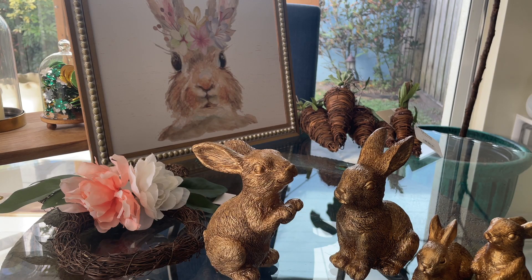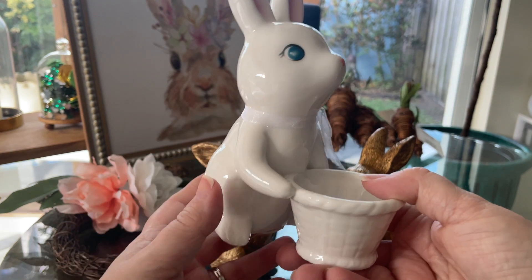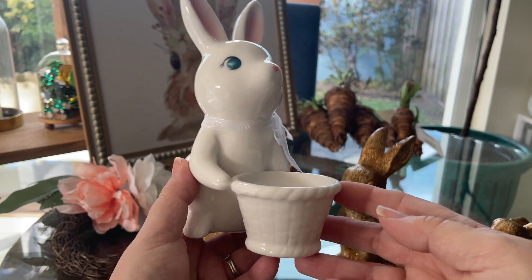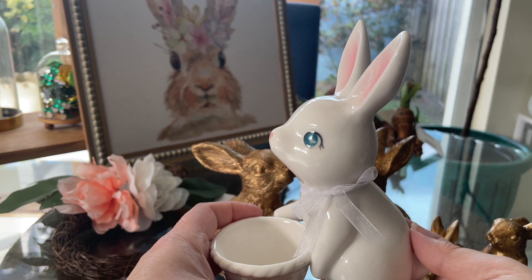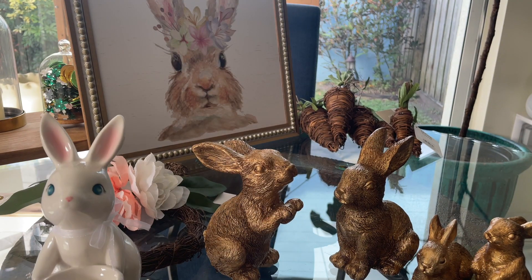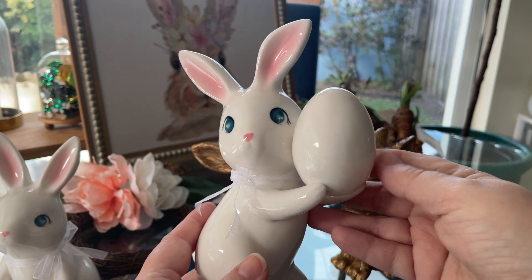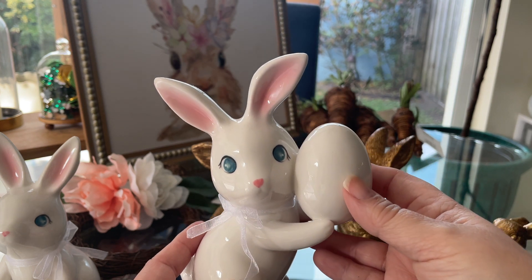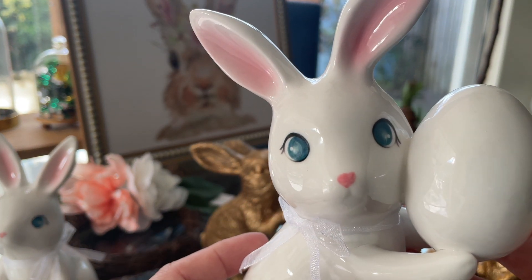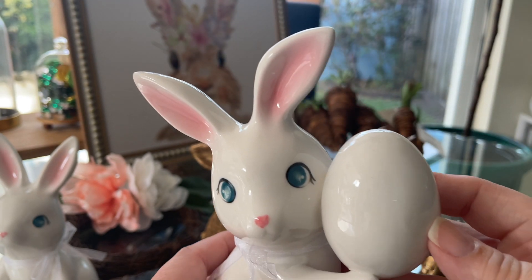At the spread store towards the back of Target they usually have a line of bunnies. This year they have this one with a little basket — I just thought it was adorable. They also had this one, which I don't think they had last year. I love the little egg and the cute little face with the heart-shaped nose — just perfect. So I got both of these.